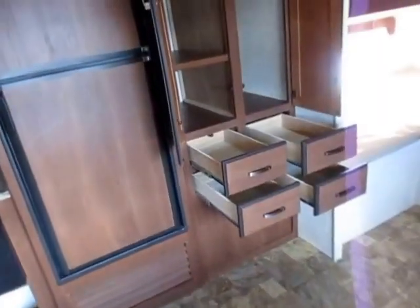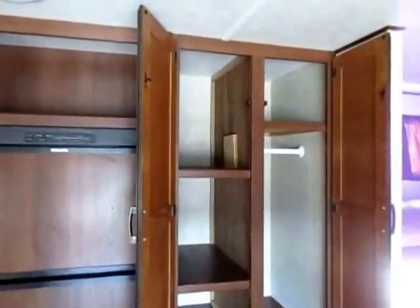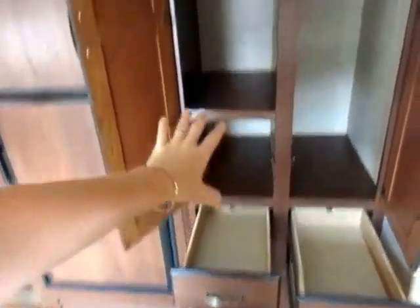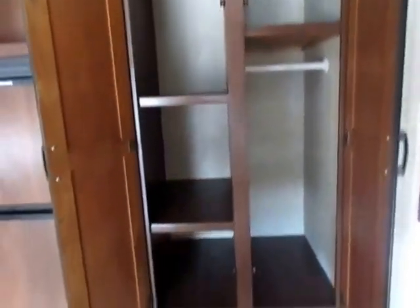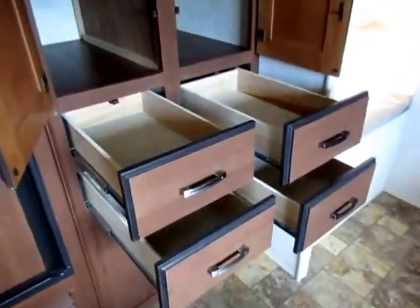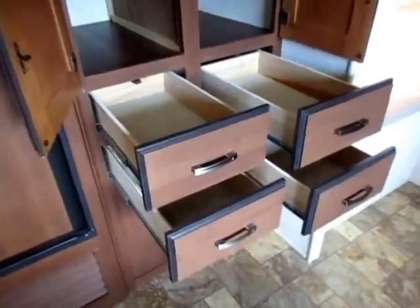The problem with a lot of these 26-foot bunkhouses is that they just have nowhere to keep stuff. This one has a giant full-time pantry right here. It also has an extra closet so you can actually have some extra wardrobe hanging space for the kids, and four extra dresser drawers — which if you don't need them for clothing, you will need them for the kitchen. What's nice is this space can float and do whatever job you need.